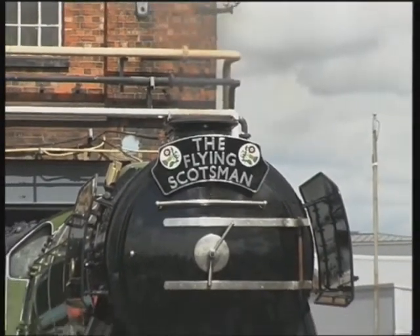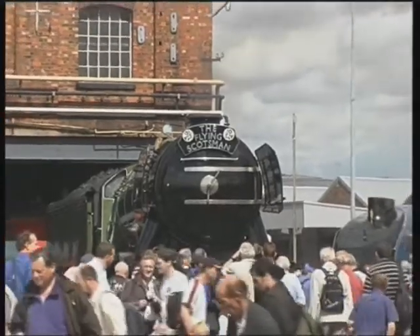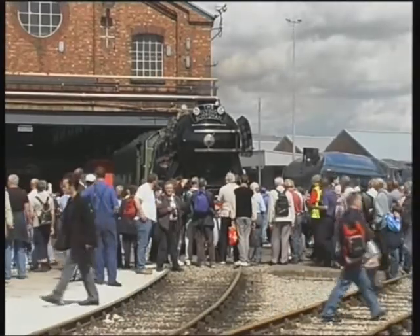This is one of the most famous locomotives in the world: 4472 Flying Scotsman. The 10am London King's Cross to Edinburgh train, after which it was named, still runs today.